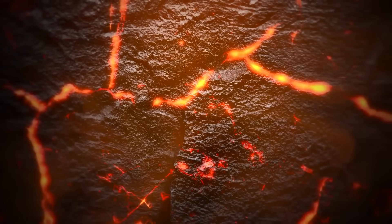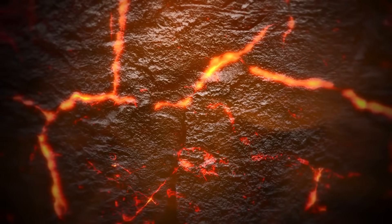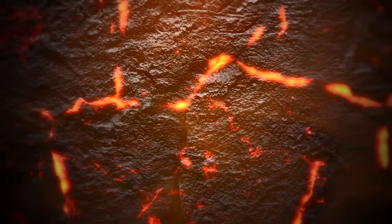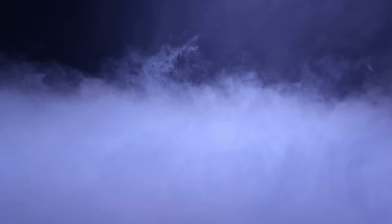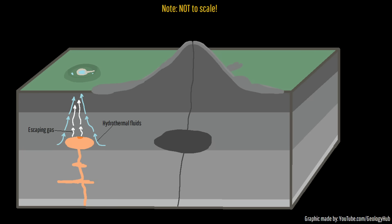It may seem counterintuitive, but while slower intrusions of magma can gradually increase gas emissions and crater lake temperatures, if a more rapid batch of magma intrudes, it can cause the opposite to occur. During a fairly rapid magmatic intrusion, groundwater might be heated to such an extent that it flashes to steam instead of remaining as water and going towards the surface. It then can combine with increased gas emissions at depth and rock particles to form a highly altered caprock of sorts.